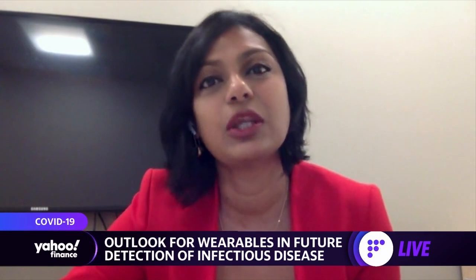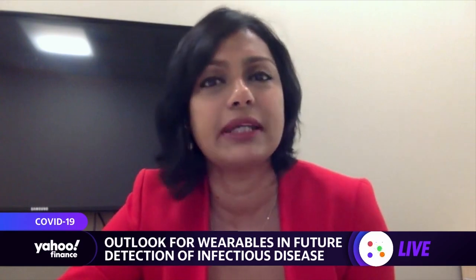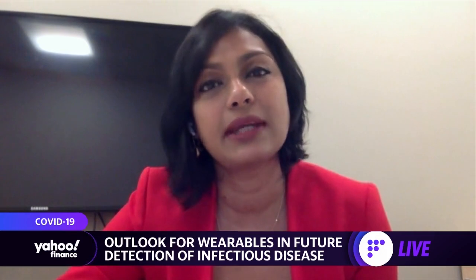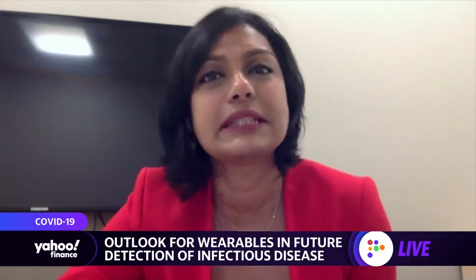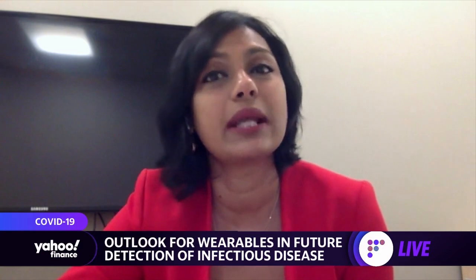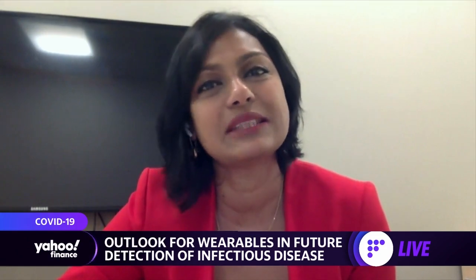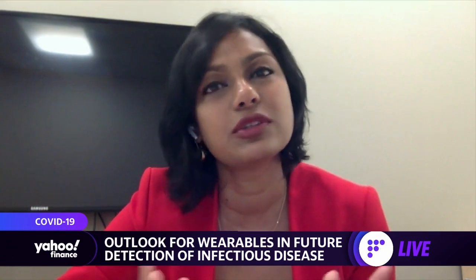What does a wearable detect in an asymptomatic person, since by definition there are no symptoms? Even without symptoms, your body is still fighting an infection and trying to clear the virus — making white blood cells to do so. That's where we expect heart rate to go up. Even without a fever or elevated skin temperature, your heart rate increases because your body is working harder to fight the infection. Think of it like a thermometer: the reading is elevated and you don't know why, but you know it indicates something. That's what we're able to catch.